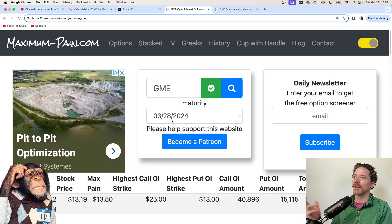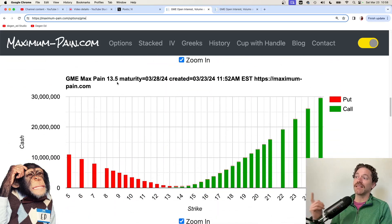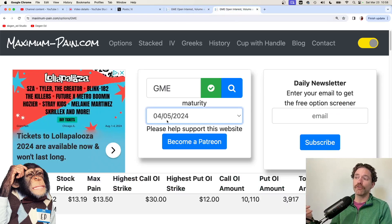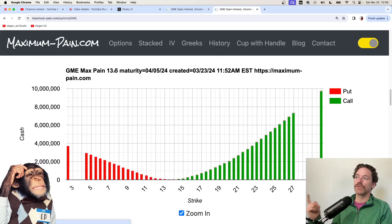The website I go to is maximum-pain.com. It's a pretty nice resource to give you an idea of where stocks might be closing in the upcoming weeks. For the 28th, if we scroll to the bottom, we can see that the maximum pain is $13.50 — just a little bit higher than the current price. I also do the same thing for the following week. Since I have more than 100 shares, I tend to leapfrog my covered calls, selling one that expires on April 5th. Scrolling down, the max pain for that week is also $13.50.